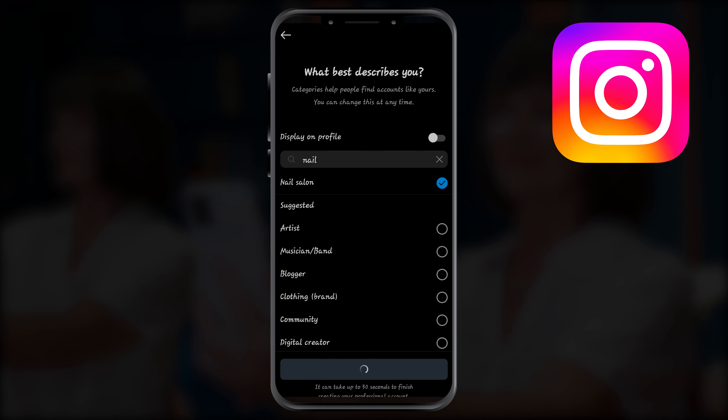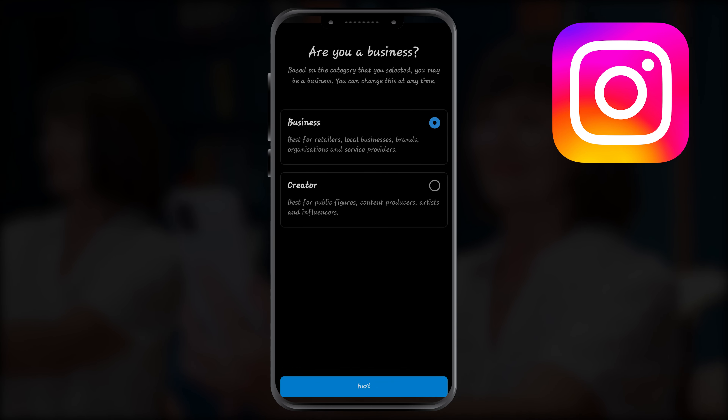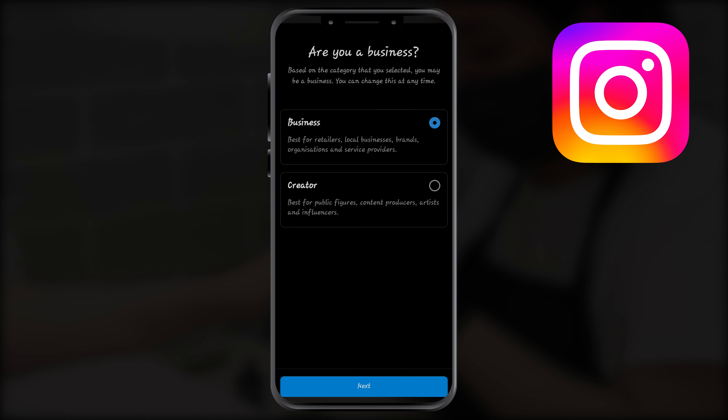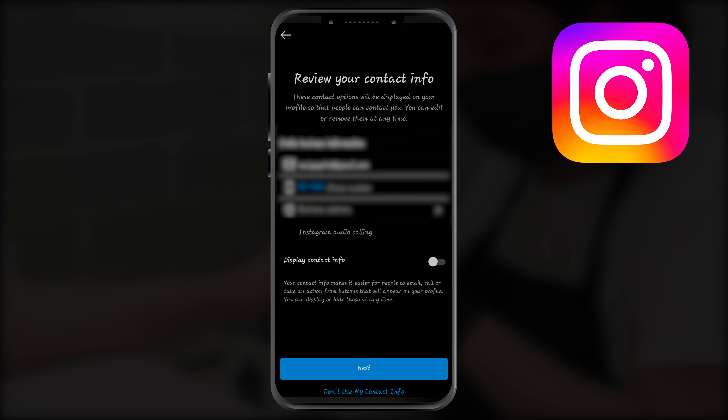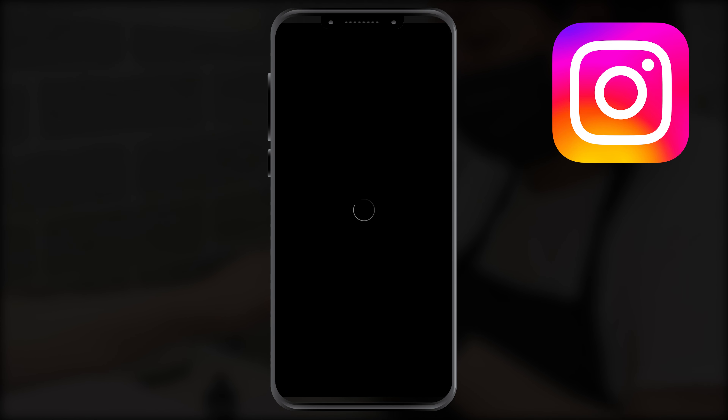Eight, tap OK to confirm; nine, tap Business; ten, tap Next; eleven, add contact details and tap Next, or tap 'Don't use my contact info' to skip this step.